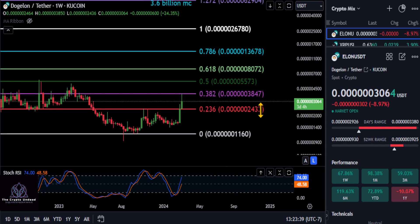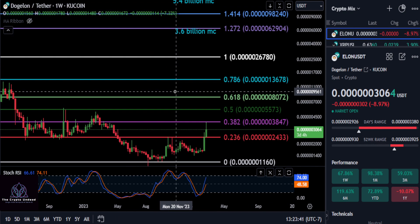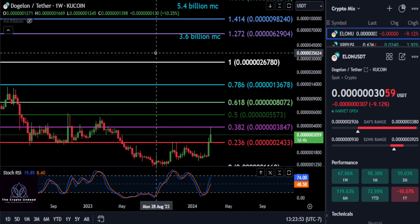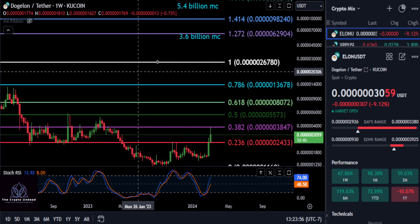Zooming back out to the weekly macro chart — right now PEPE is at a three billion dollar market cap, Dog With Hat is almost at two billion, and Shiba was at 18 billion. So a very conservative price target for ELON in this bull run, in my opinion, would be a 3.6 billion dollar market cap, potentially even higher.